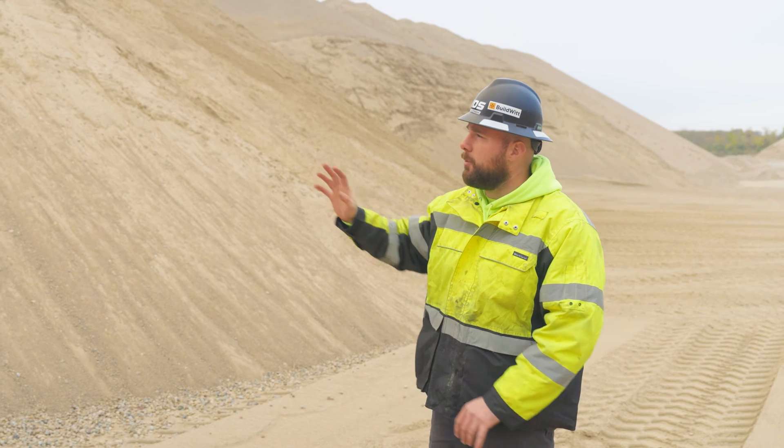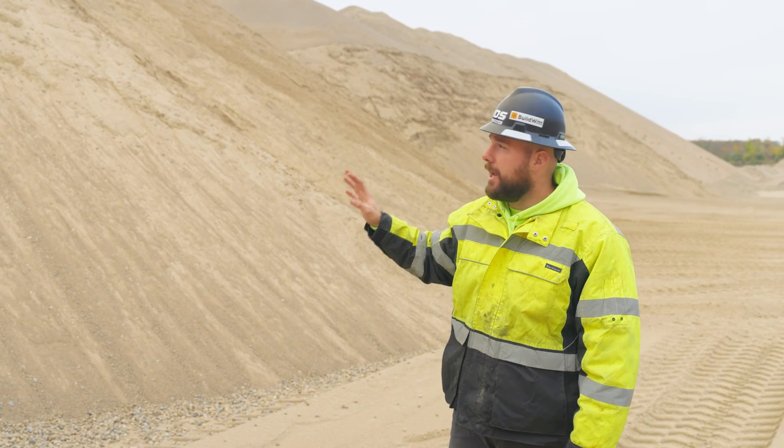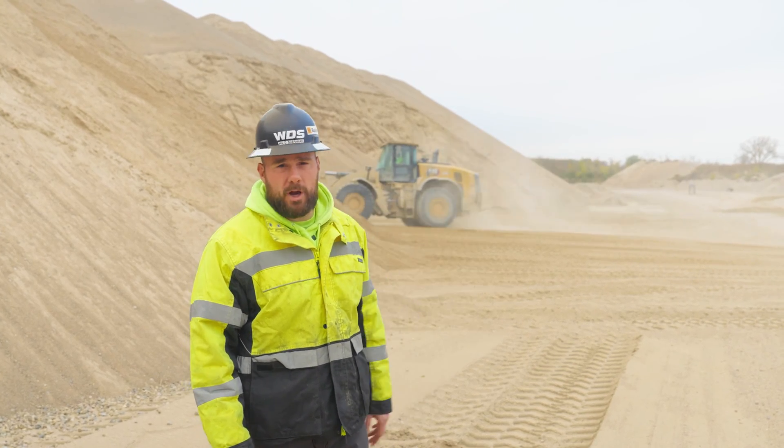We're standing at the base of the stockpile where the crushing portion is finished. All this material is one inch minus and now it's ready to be washed. The 982 is going to come, scoop a bucket, and bring it over to our tunnel conveyor where it processes further into the wash plant.